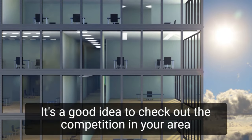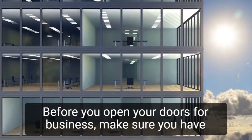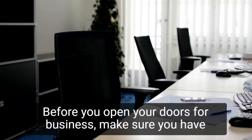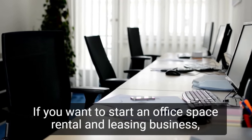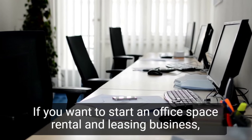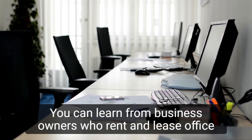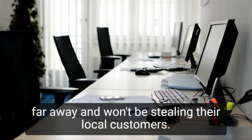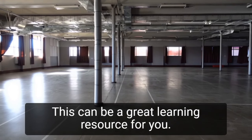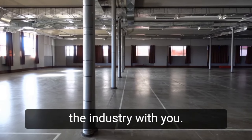It's a good idea to check out the competition in your area before starting an office space rental and leasing business. Before you open your doors for business, make sure you have a thorough understanding of the competitive landscape and where your new venture will fit in. If you want to start an office space rental and leasing business, you must first learn from those who have already done so. You can learn from business owners who rent and lease office space outside of your community. After they realize you live far away and won't be stealing their local customers, this can be a great learning resource for you, and the business owner may be eager to talk about the industry with you.